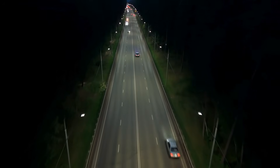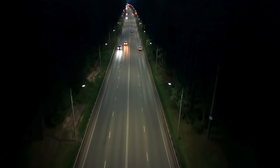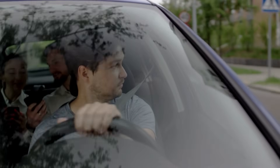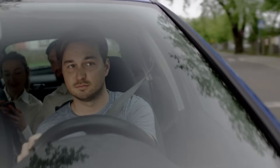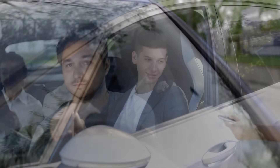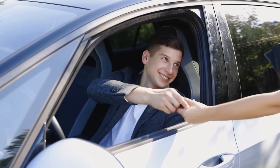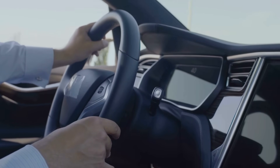And let's not forget the peace of mind it provides. Knowing that your car has your back in an emergency changes the way you drive. You may still be cautious, attentive, and responsible, but there's a layer of security that wasn't there a decade ago. Parents feel safer with their teens behind the wheel. Older drivers benefit from the added safety net. Even the most skilled drivers can appreciate the backup.